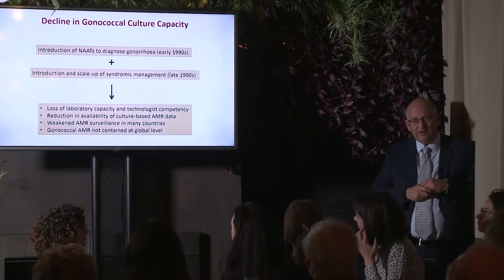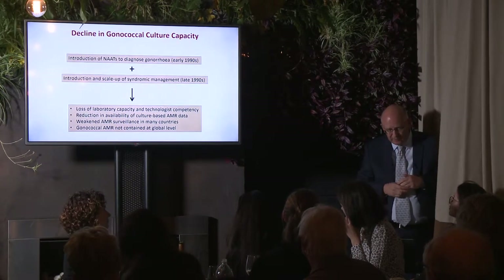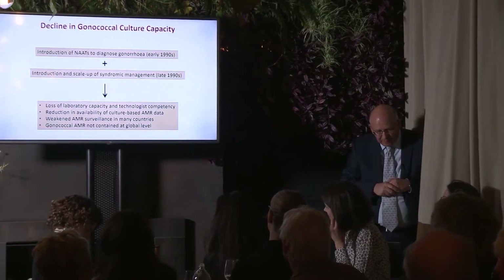The consequences included: loss of laboratory capacity — this is a difficult organism to work with and you need to be culturing it every day — loss of technologist competences, and extensive retraining needed in many places. Working in Africa, for example, many labs couldn't perform gonococcal culture to begin with. There was also a reduction in the availability of culture-based AMR data, and reduced laboratory expertise for AMR surveillance in many countries. We became very happy with our molecular assays, patients came in and got treated quickly, but we really weren't on top of what was happening with resistance.